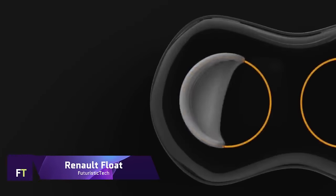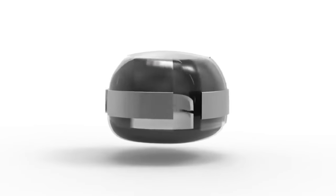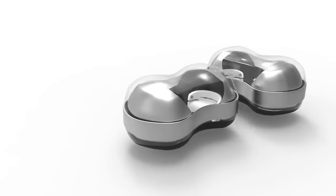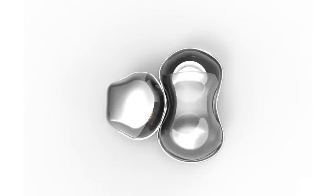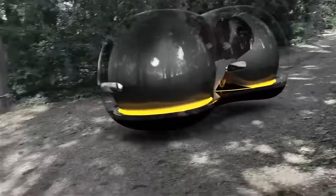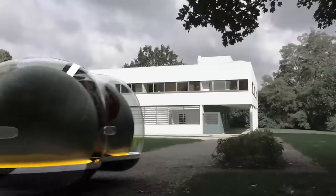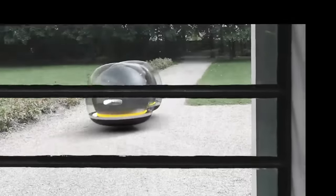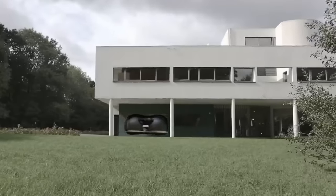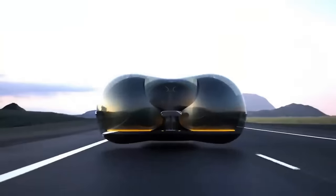Creative director Yunchen Chai's concept for driverless vehicles is embodied in the Renault Float. With its use of maglev technology, this concept vehicle exemplifies innovation and flies above the earth without wheels. It won a design competition organized by Renault. Despite being just a concept and not yet for sale, the Renault Float offers a glimpse into the potential future of urban mobility with its innovative design and use of cutting-edge technology.